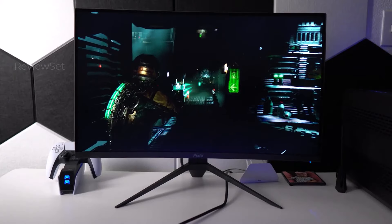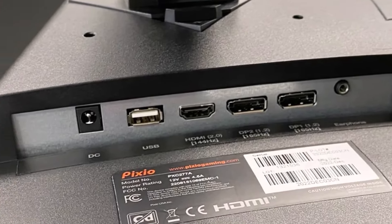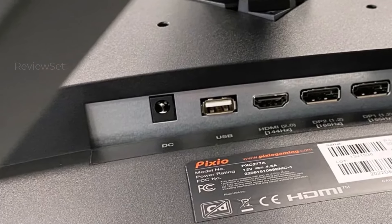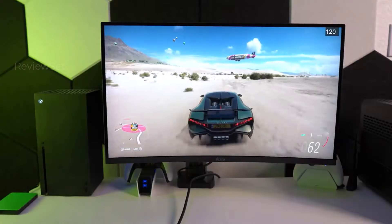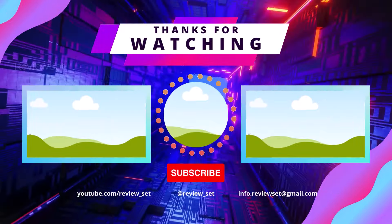So which beast reigns supreme? Honestly, it depends. The Alienware 34 QD OLED is a curved OLED titan, but its price tag stings. For pure value, the Dell S2722 DGM crushes. For a competitive edge, the Gigabyte M32UC rocks. Ultimately, test the contenders and pick your pixel poison.